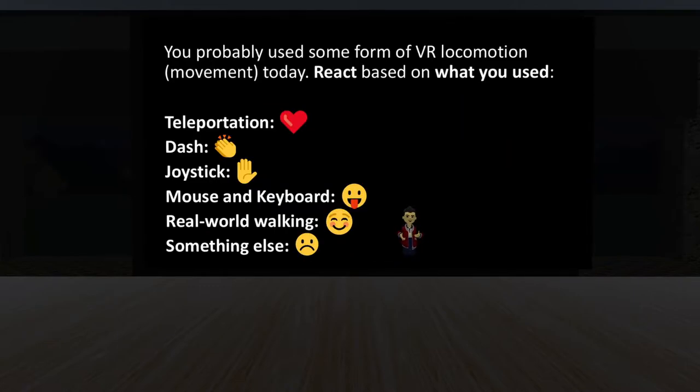You've probably used some form of locomotion today. Which one have you used — teleportation, dash, joystick, mouse and keyboard, real-world walking? Most of you have used teleportation, some dash, and mainly joystick. If you're using the 2D version, you've probably used mouse and keyboard. A lot of different types.